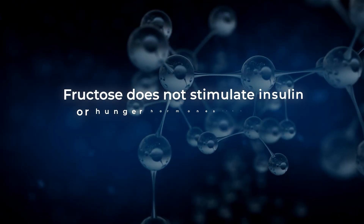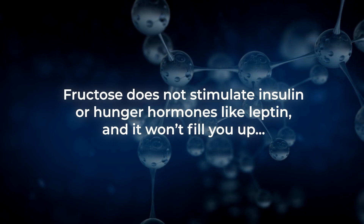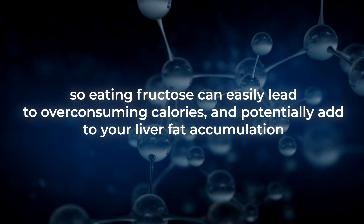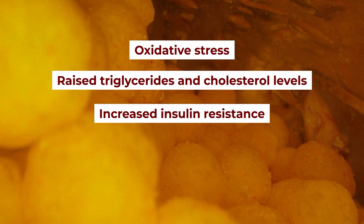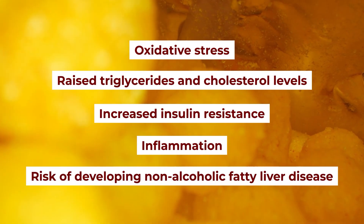To make matters worse, fructose does not stimulate insulin or hunger hormones like leptin, and it won't fill you up. So eating fructose can easily lead to over-consuming calories and potentially add to your liver fat accumulation. That leads to oxidative stress, raised triglycerides and cholesterol levels, along with increases to your insulin resistance, inflammation, and your risk of developing non-alcoholic fatty liver disease.